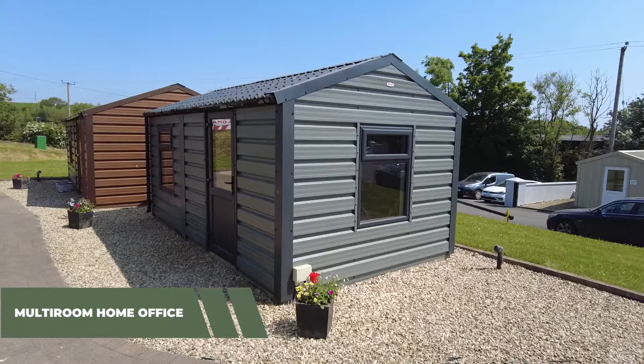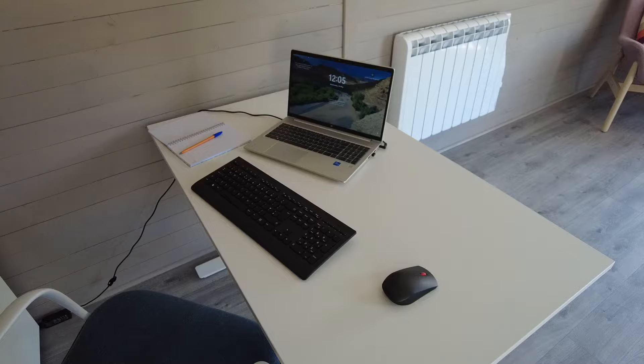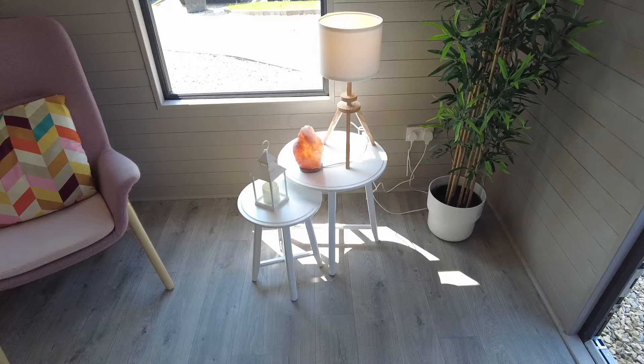Let me introduce our multi-room home office. We've previously shown this unit after a fresh paint job and now we have it fully furnished and we think we have it looking pretty good. We like to refer to this multi-room as our creating inspiration area. After all, who wouldn't like to work in a place like this?